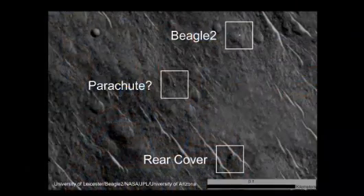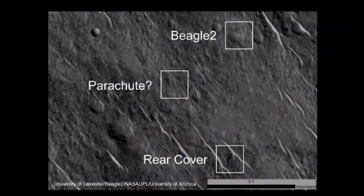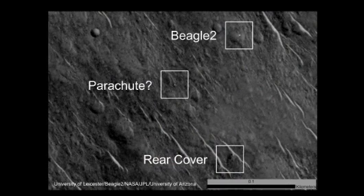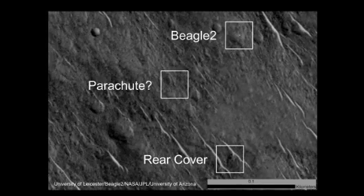Why do we think it's Beagle 2? Because we have a number of images now — we have three taken over a number of years — and in between those images the sun angle changes, and you get different glints off that target as that sun angle changes. Those glints show that you've got a flat metallic surface, and it's exactly the right size.